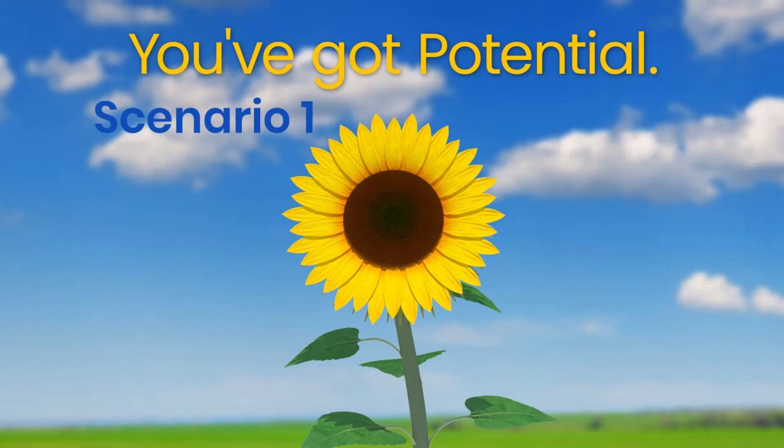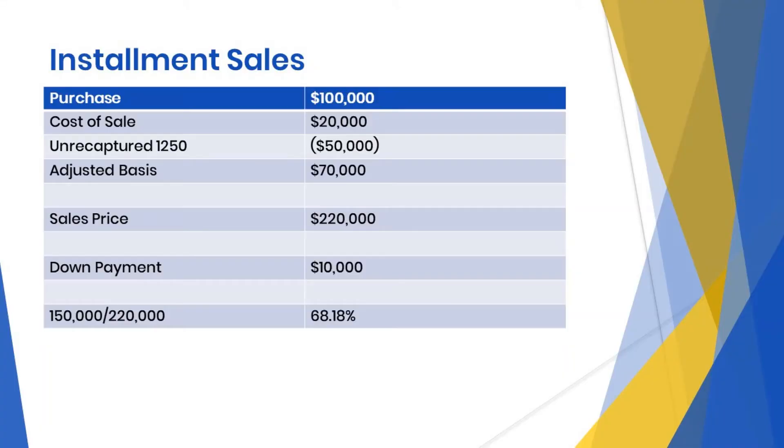Let's look at scenario number one. A taxpayer purchases a house for $100,000 and immediately converts it to business property. It remains a rental for the next 15 years, when it is sold on an installment sale for $220,000. There are $20,000 in sales expenses. At closing, a $10,000 down payment is made. The sale occurs on December 28 and payments will begin on January 28 of the following year.